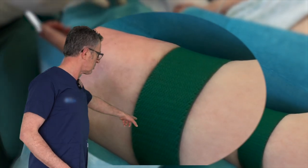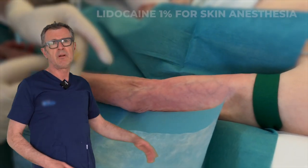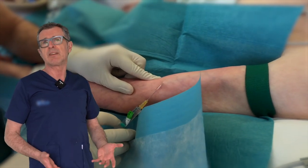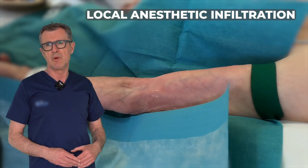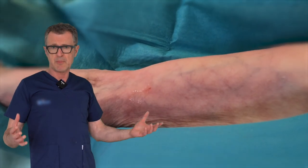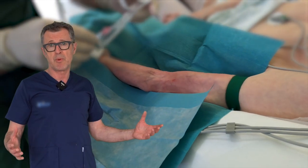Here we can also see the application of the tourniquet, and we're going to let it sit a little bit until the veins pop up and the blood accumulates sufficiently. I typically use lidocaine injection for subcutaneous and skin anesthesia, just because it makes it so much more pleasant for the patient.